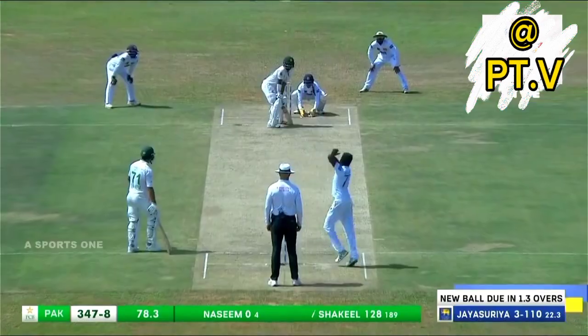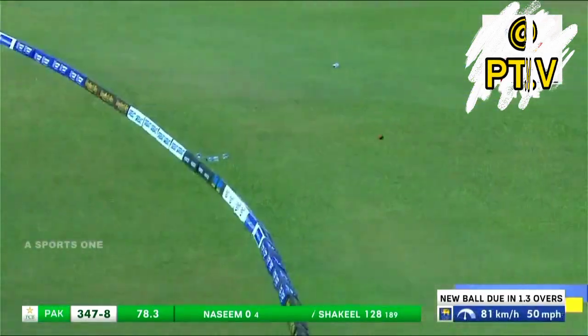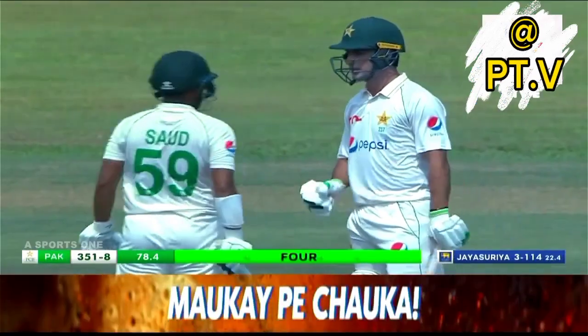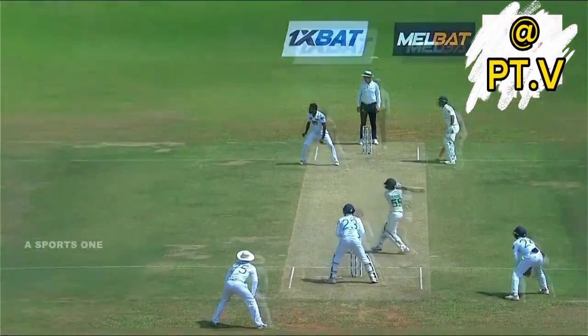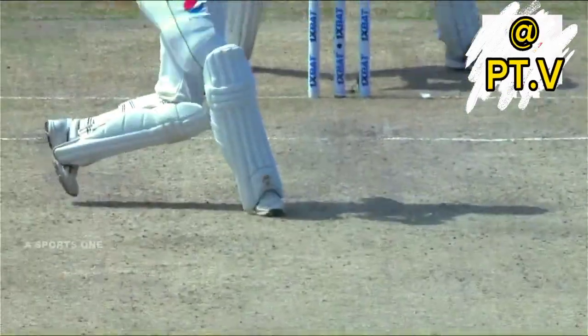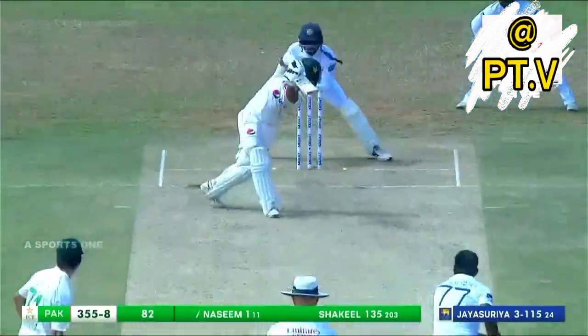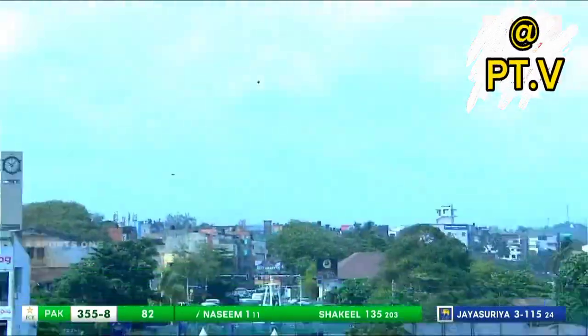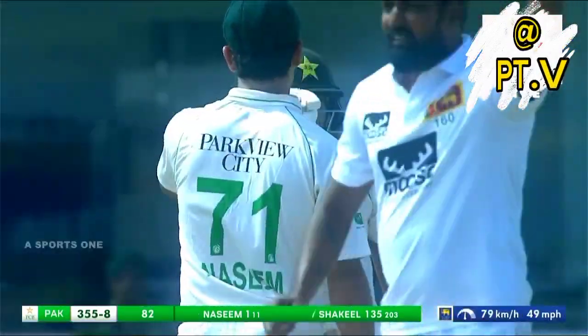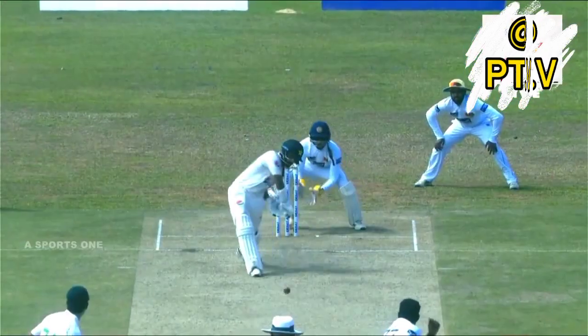He doesn't really have too much of a record in terms of his batting. But what a brilliant shot — absolutely brilliantly played! The inside-out drive is always a special shot. Pakistan's 350 comes up courtesy of that stroke.